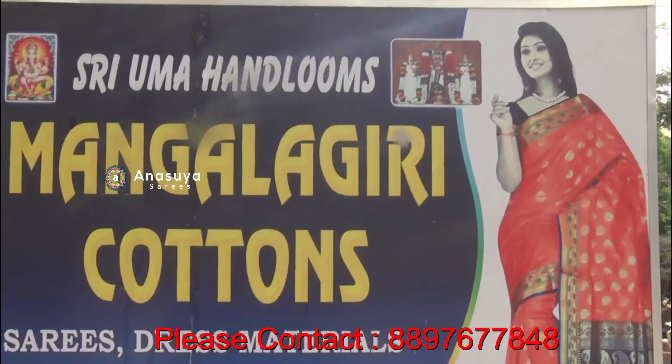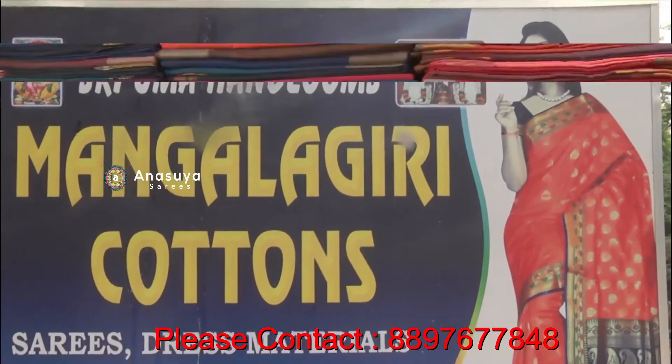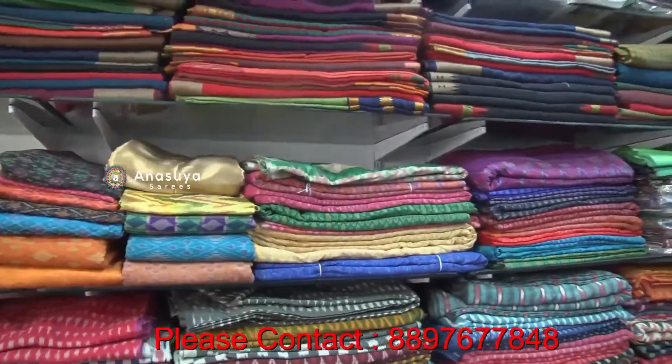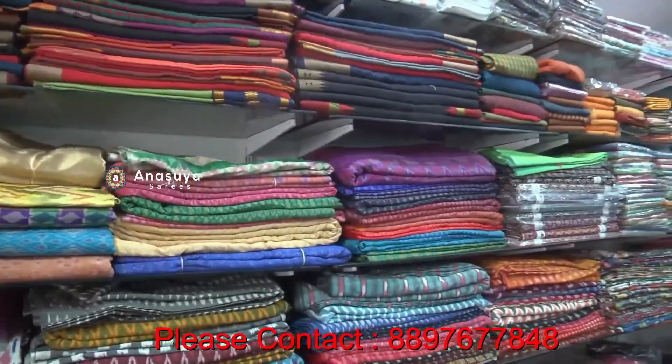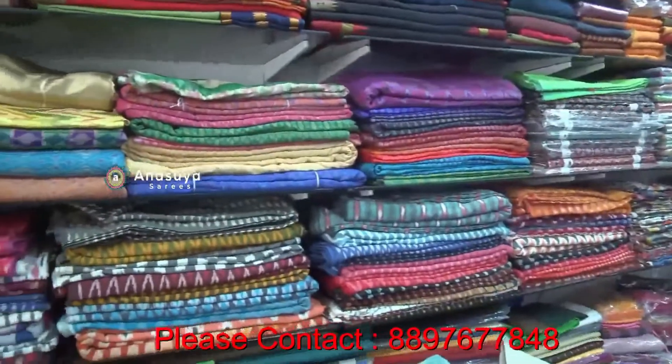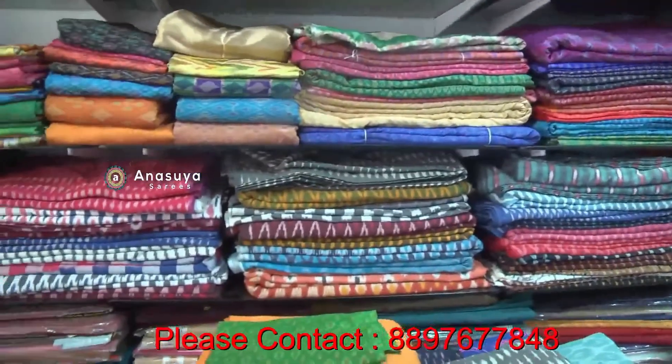Hello, my name is Uma Handum. We are here at the housing mall. We have all cotton specials, all the own vivings. We have wholesale and retail. We have all the varieties here.